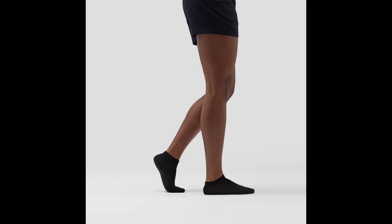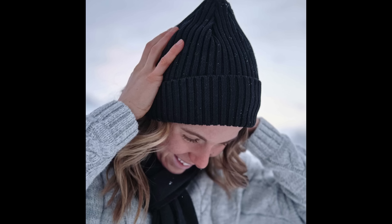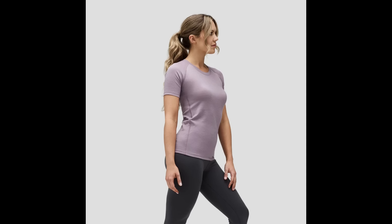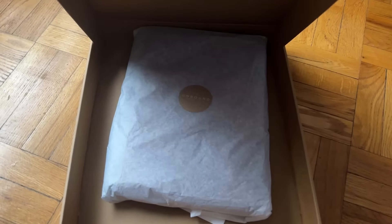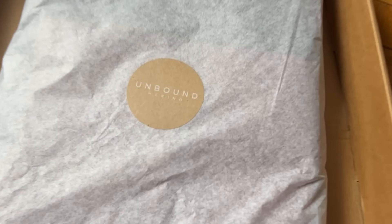I have since acquired a few more Unbound Merino pieces, including a cashmere cardigan, a tank top, and a pair of shorts. Unbound Merino also has socks, underwear, hats, hoodies, activewear, and more. Their clothing is available in a range of colors and styles, and they offer bundles for added convenience and great value. Their clothing is praised for its comfort, durability, and ability to reduce the cognitive fatigue of decision making related to everyday outfits.